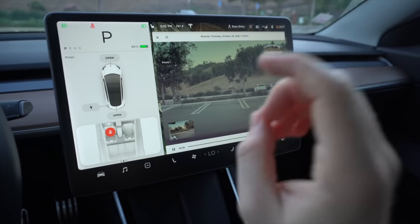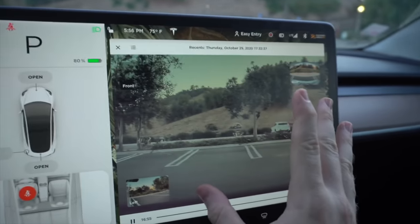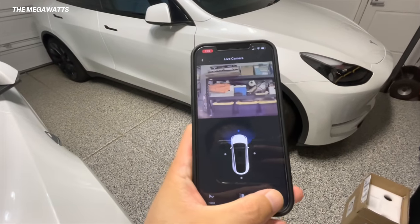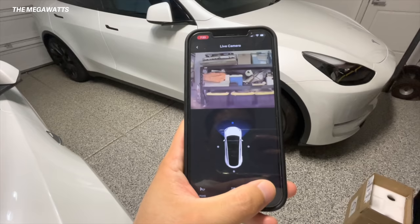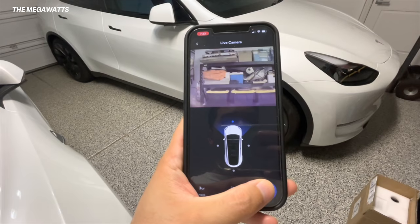This next hidden feature is brand new and still rolling out to all Tesla vehicles — the ability to view your Sentry Mode cameras live from your phone. This is currently on iOS only at the time of filming, but it is going to come to Android eventually. It is rolling out via software updates, so it's slowly rolling out — if you don't have it yet, don't worry. Essentially, once you get this update, you can view your Sentry Mode cameras from your phone live wirelessly.